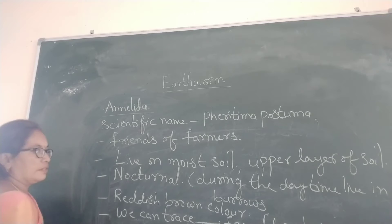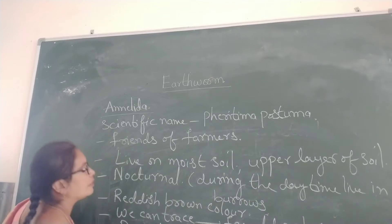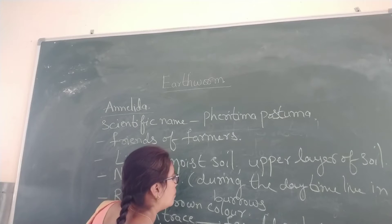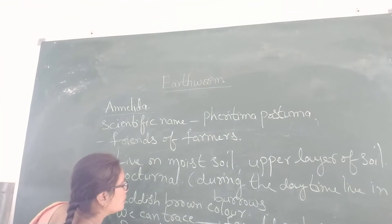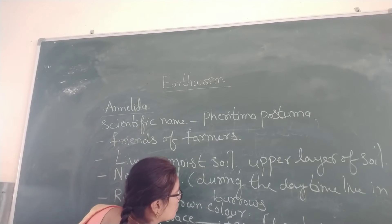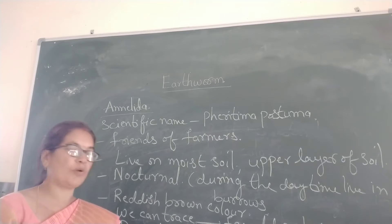These are the Dravida, which is the longest earthworm. And Ketogaster, which is the smallest one. So Dravida is the largest one and Ketogaster is the smallest one.